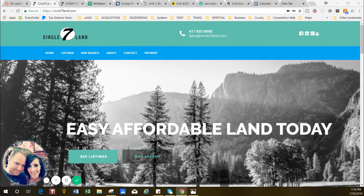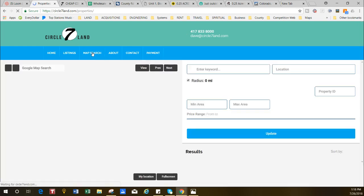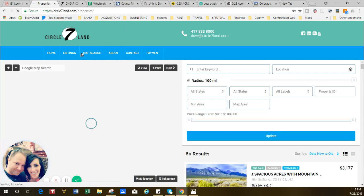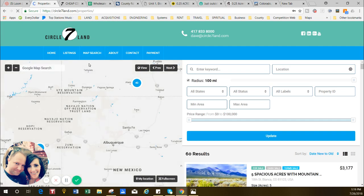Hi, this is Dave with circle7land.com. I'm going to take you through and show you a property that we have in South Central Colorado. I'm on the circle7land.com website — from the home page I just clicked on map search, and of course the internet's dragging just a little bit today so I'll speed through this.